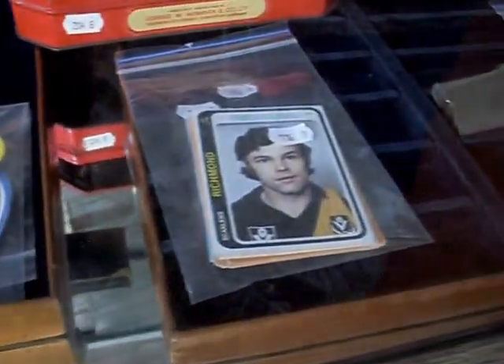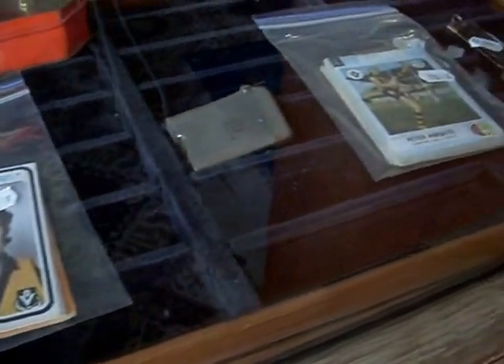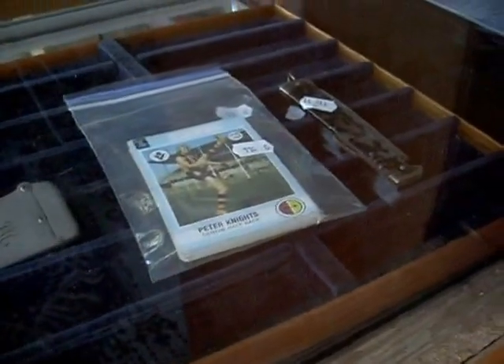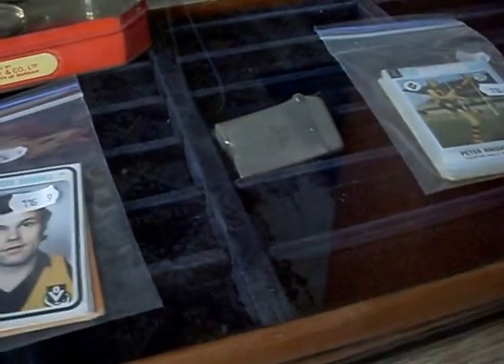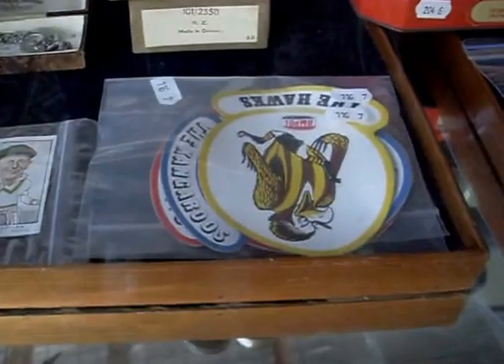Aloha everybody, welcome to a quick little weekly walkabout at the Collector. Just zip you around quickly and show you some cool stuff I've got to sell this week — nice little pocket knives and cigarette lighters, pre-war, and some cool old 1970s-80s footy cards and footy stickers and stuff.